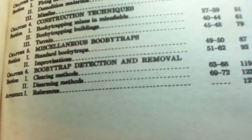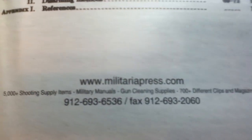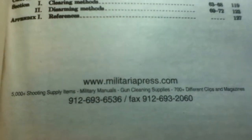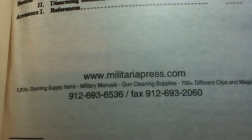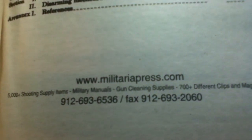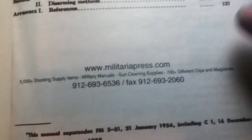And then we have an Appendix of References. Then we have the modern printing organizations — this came from Military Press. They boast 5,000 plus shooting supply items, military manuals, gun cleaning supplies, and 700 plus different clips and magazines. There's some contact info, so feel free to research more current info from this publishing and supply company. But again, this is a reprint of the 1965 edition.